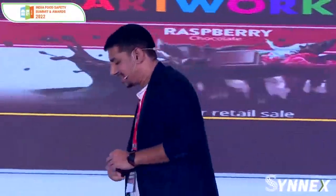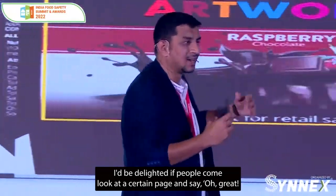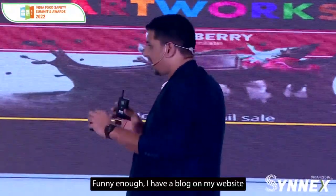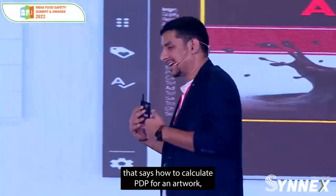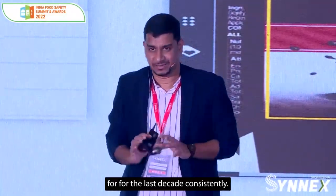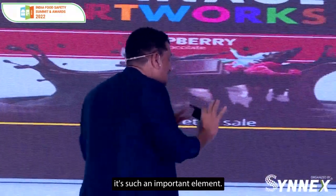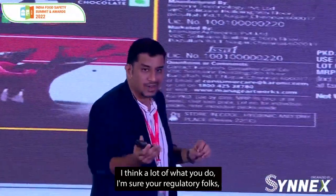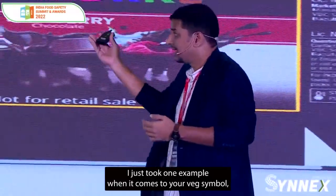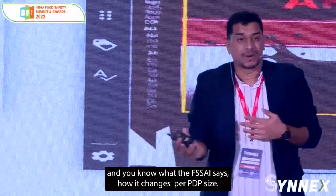Starting with the calculation of PDP. I have a blog on my website about how to calculate PDP for an artwork, and that's been my most visited page for the last decade consistently. It's such an important element — a lot of what you do depends on the PDP size you have. I just took one example: when it comes to your wedge symbol, and what the FSA says, how it changes per PDP size.